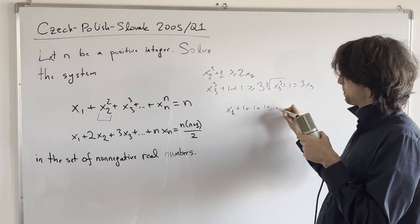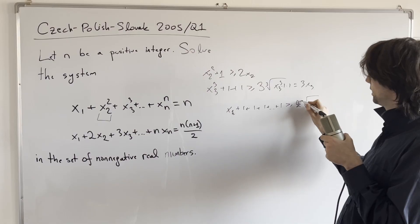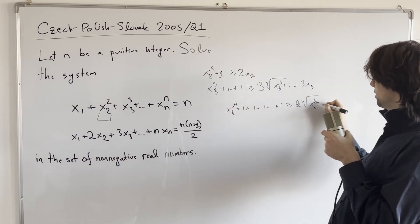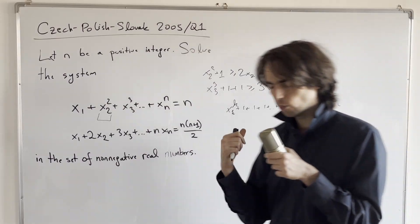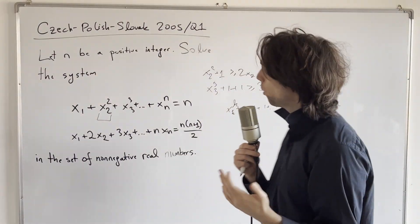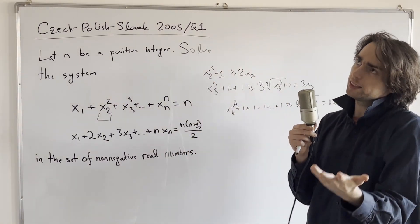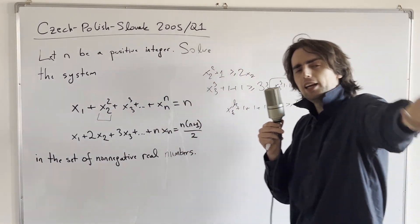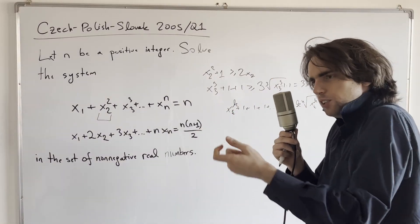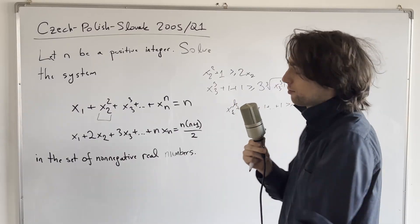In general, xk^k + (k−1) ones, i.e., xk^k + 1 + 1 + ... + 1 (k−1 times), by AM-GM is greater than or equal to k times the k-th root of xk^k, which equals k·xk. Note that equality holds when all terms are equal to 1, which is consistent with our conjectured solution. This is why we choose to add constants of 1 — we want a linear combination of xk, and we need the equality condition to hold when everything equals 1.